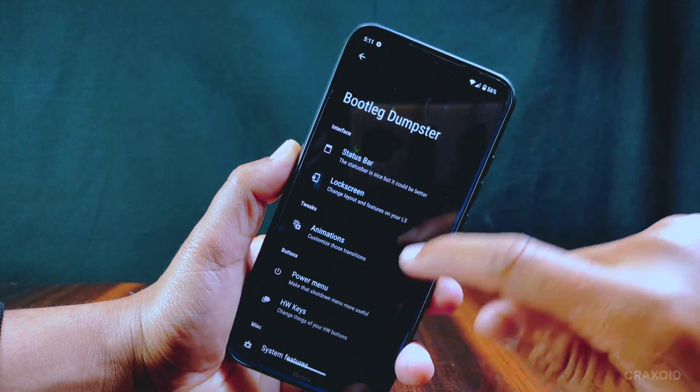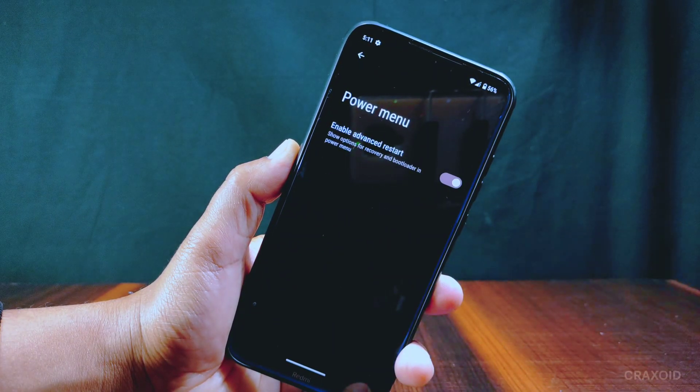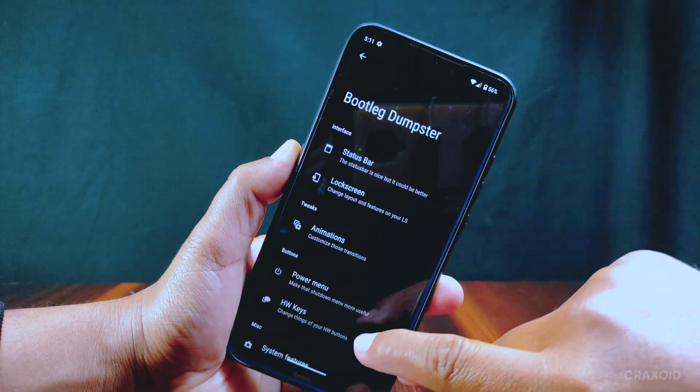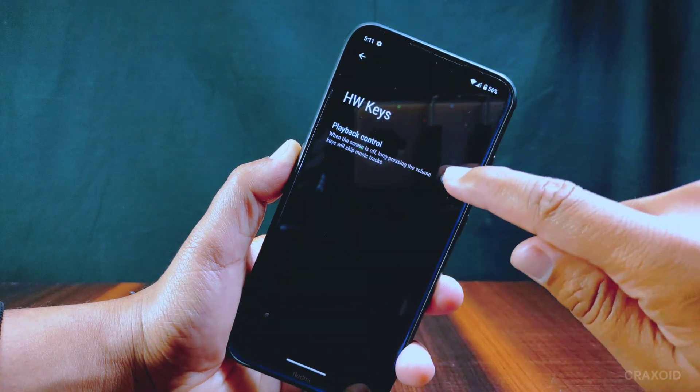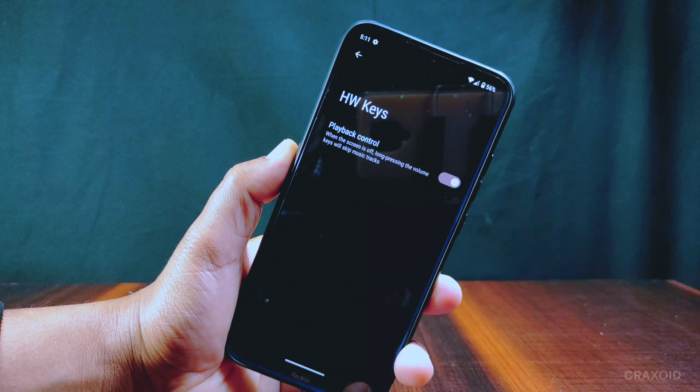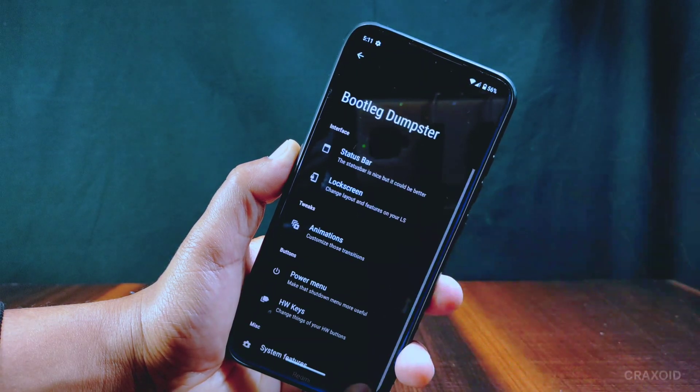If you want to activate the advanced restart feature, you can do it from the power menu section. There is an HW Keys option from where you can enable the playback control feature, which will skip music tracks when long-pressing the volume keys while the screen is off.